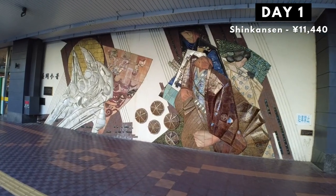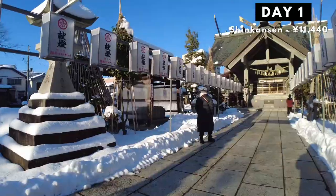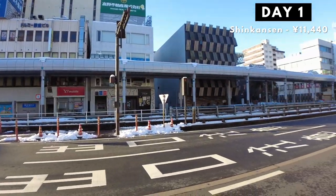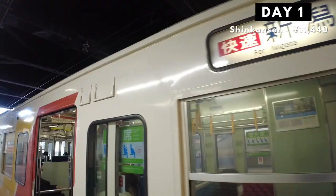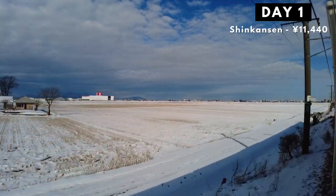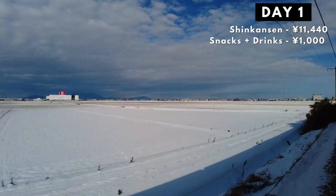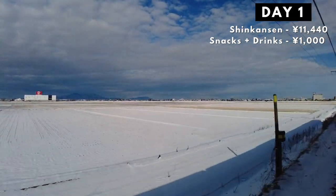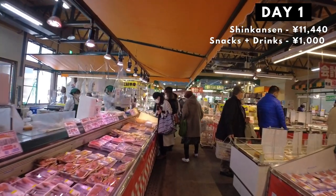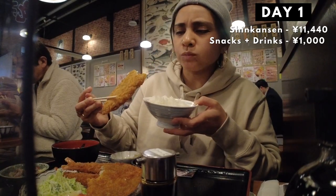Our first stop for the day was Nagaoka. It was pretty early so we weren't able to do much — we just walked around the city, stumbled upon Hiragata Temple which was very nice and peaceful, played in the snow, looked around the station, checked out the products, and then headed for Niigata, our last stop for the day. It was my first time seeing snow from the train like that and it was very beautiful. We usually have some light snacks and drinks on the trains, so I'll just put 1,000 yen per day for both of us since our snacks come from vending machines or convenience stores. In Niigata, we had our first meal of the day.